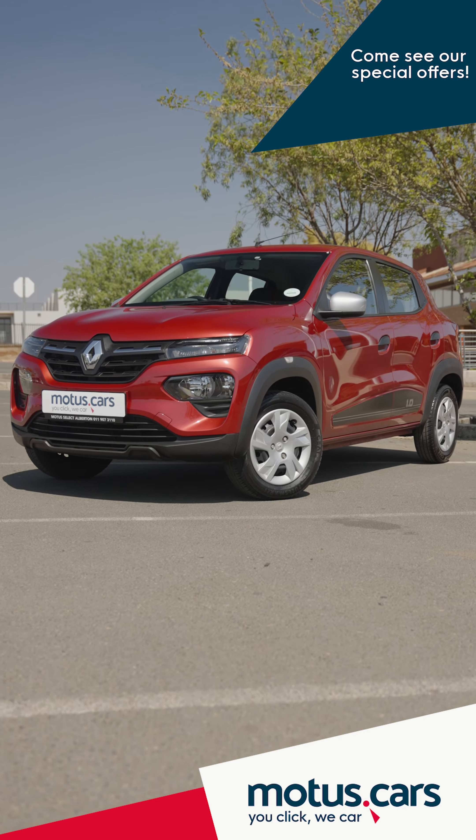For a budget vehicle, the Kwid is also quite tech-savvy with features like Apple CarPlay and Android Auto, a rear parking camera, air conditioning, electric front windows, power steering, and a front USB port as standard. Safety features include ABS braking and front airbags.